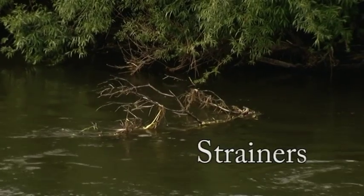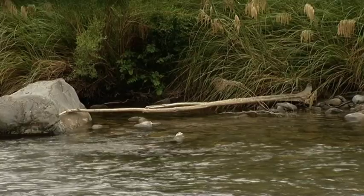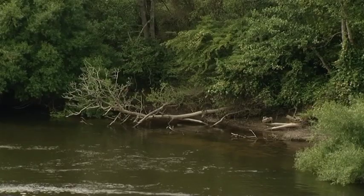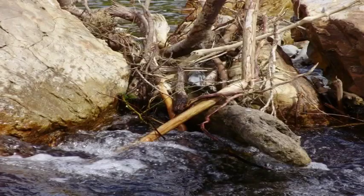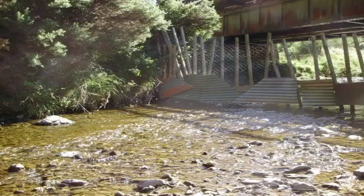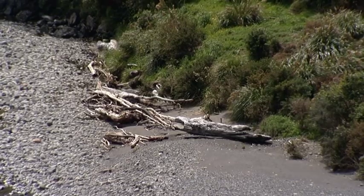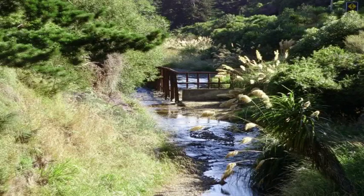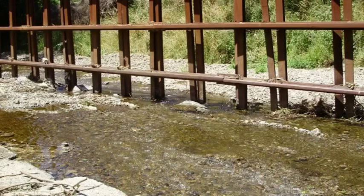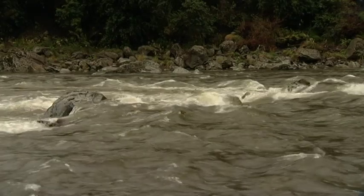A strainer is an obstacle in the river that allows water to flow through it but stops larger solid objects like people. Strainers are typically tree branches or roots held in the river across the current, fences, construction debris like reinforced steel mesh, and collections of boulders. Strainers may be visible or fully submerged. Swimmers and paddlers can get trapped against strainers by the force of the river flow and cannot get free — they may drown. Even a gentle river flow can create a force too strong for people to escape from. Strainers are very dangerous for swimmers.